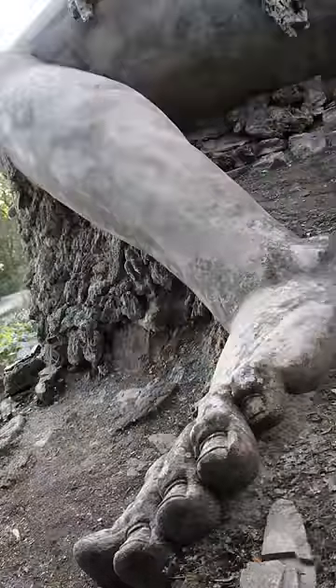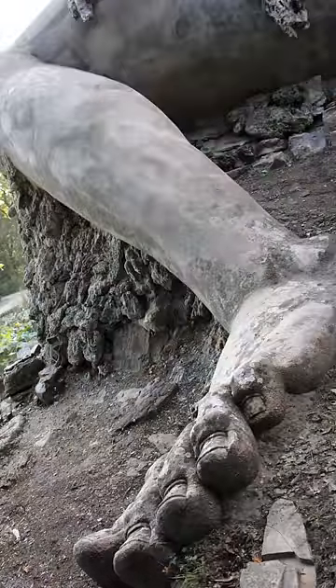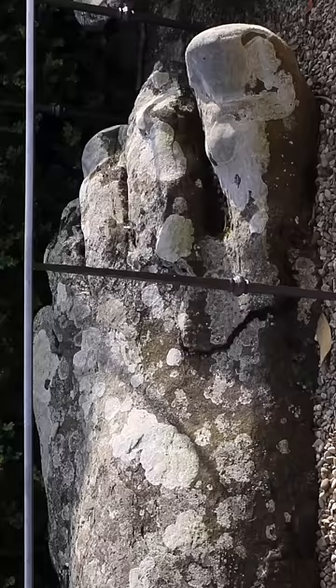It's even got a dragon. Look at the feet — how is that even possible with hand tools? That's not all. The statue holds another secret.